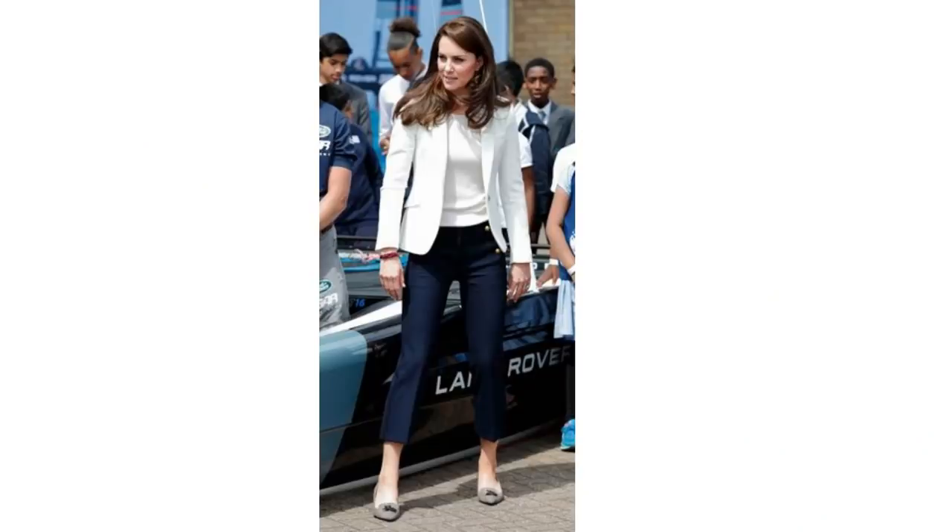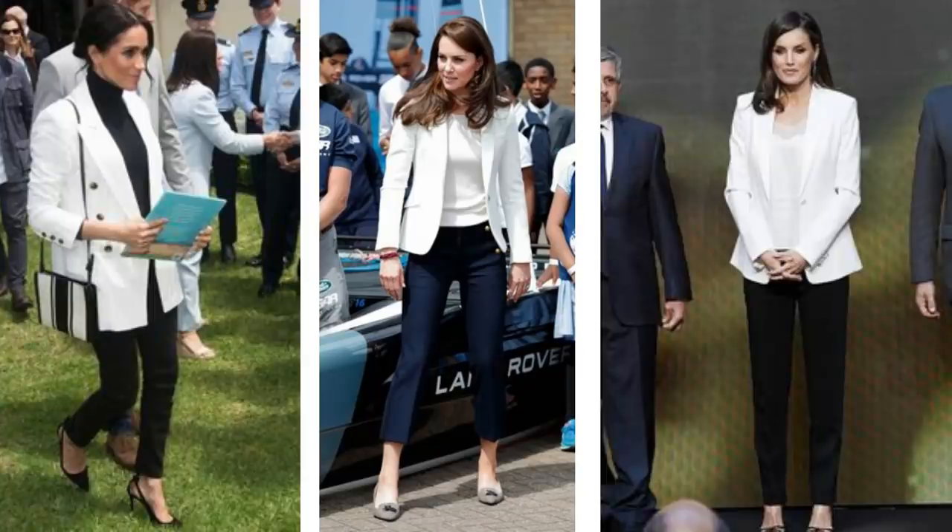Just like white jeans, a white blazer isn't always considered a classic piece either, and I think they can be quite an underrated piece because they can look very classy and sophisticated. Seen on the Duchess of Cambridge, Meghan Markle, and Queen Letizia — they all make the white blazer look so sophisticated. They're a very versatile piece and can be worn lots of different ways.